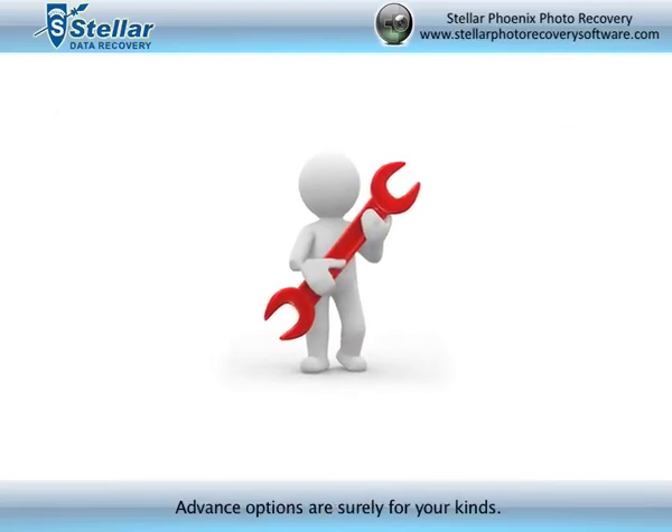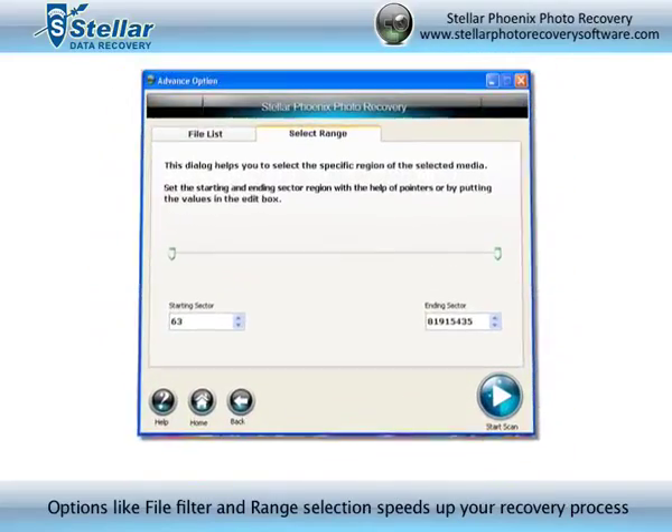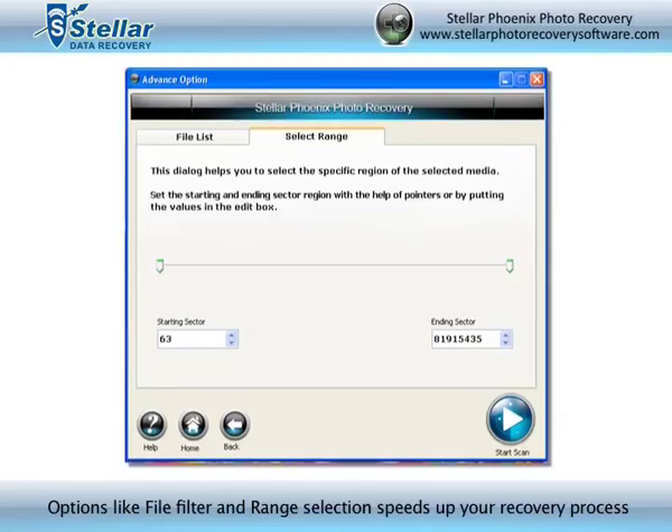Need more power? Advanced options are surely for your kind. Options like File Filter and Range Selection speed up your recovery process.